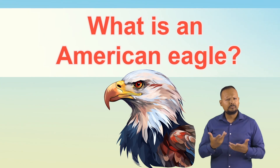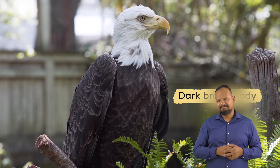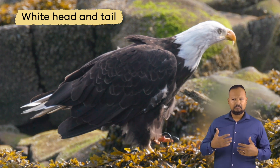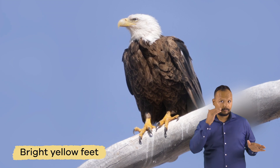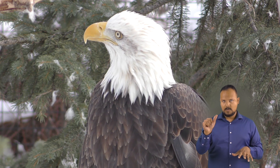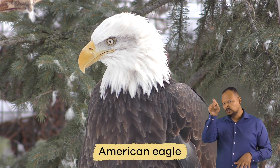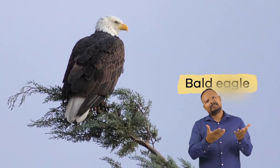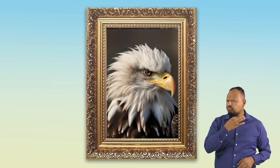What is an American Eagle? An American Eagle has a dark brown body, wings, and a white head and tail. It has bright yellow feet and a large, hooked bill. While people like to call it an American Eagle because it is the national bird of the United States of America, it is most often called a bald eagle. You may wonder why it is called a bald eagle since it has white feathers on its head.